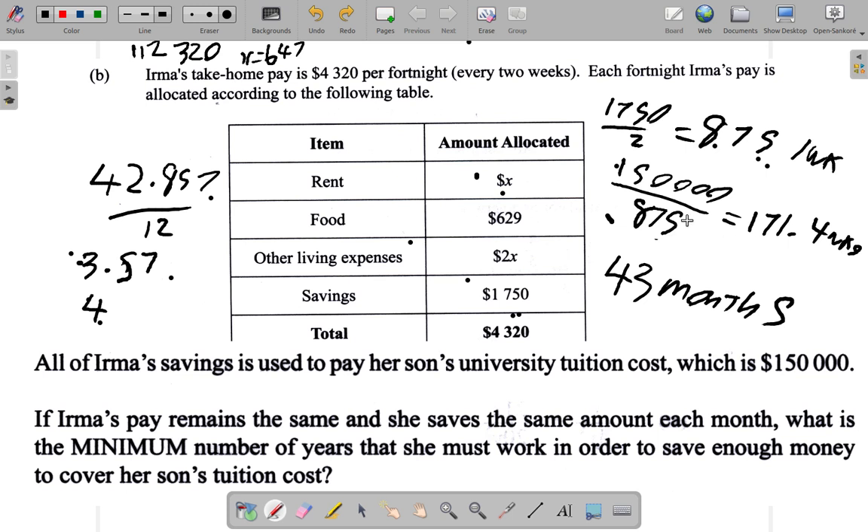Now to convert one hundred and seventy one point four weeks into years, divide by fifty two, since the question says to assume fifty two weeks in each year. One hundred and seventy one point four divided by fifty two gives three point two nine six — call it three point three years. But again, we want whole numbers. After three years she wouldn't have saved enough money, so there has to be another year. After four years she would have covered the entire one hundred and fifty thousand with money left over. In both methods, we get four years.